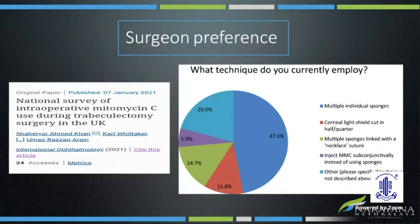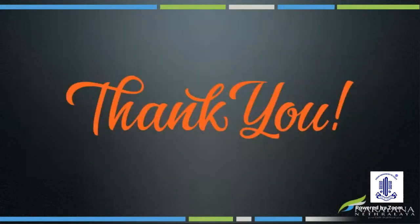In conclusion, a recent survey on intraoperative use of MMC in the UK showed that the majority of surgeons — nearly 75% — still use mitomycin-soaked sponge over other delivery forms. Hence, until further evidence, each surgeon can choose what works best in their hands to give optimal blebs and IOP control for their patients. Thank you.